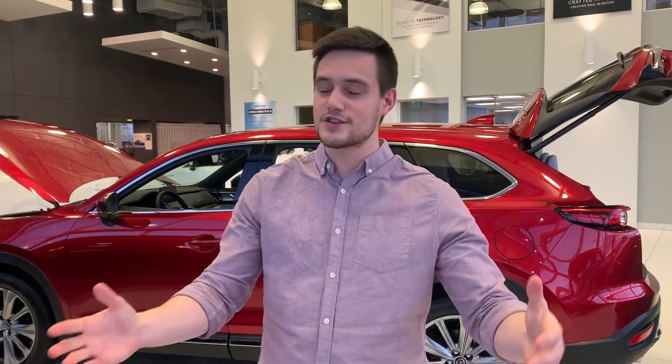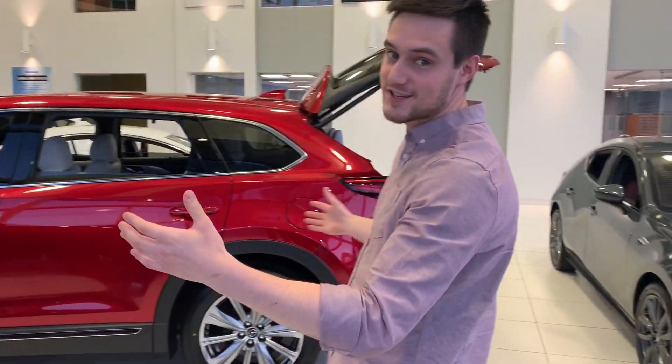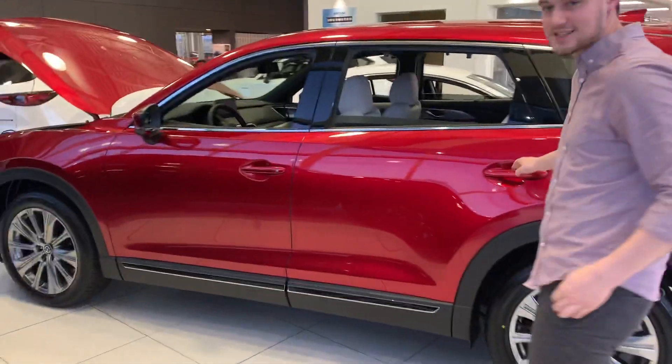Hey Chelsea, it's Jarrett here with LA Mazda. Got your email — this one's not in on our lease, but you've seen it, you know how beautiful this CX-9 is.